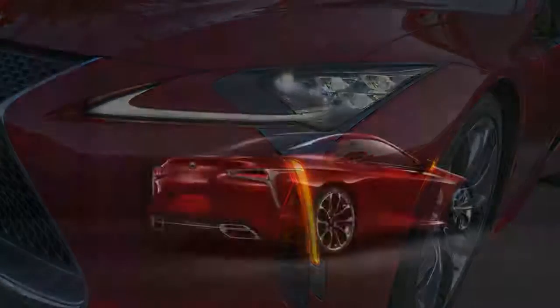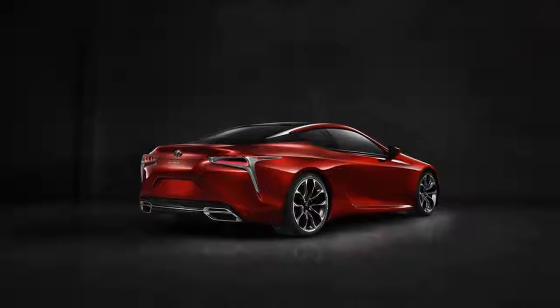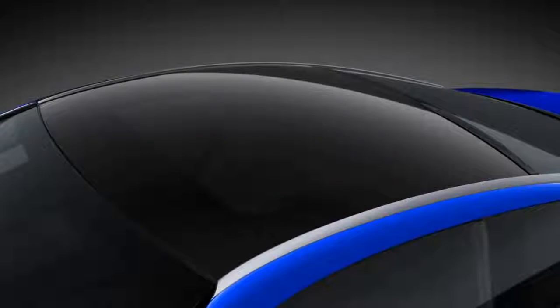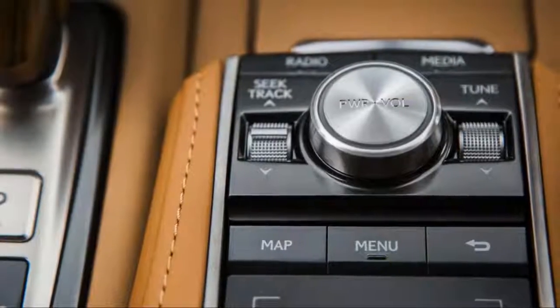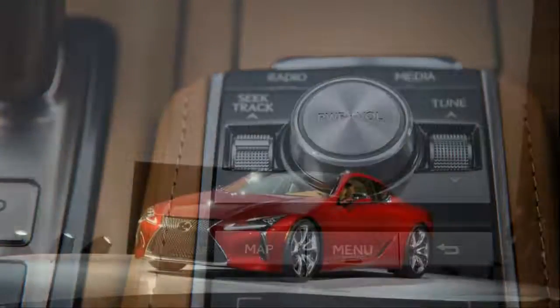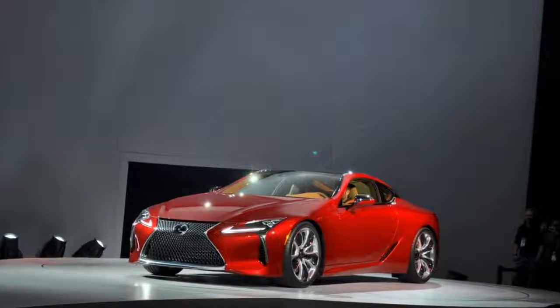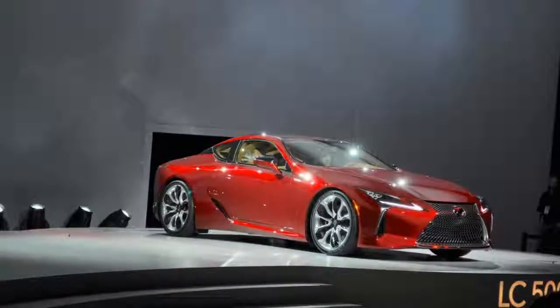The LC 500 thunders with V8 grunt. It adopts the 5.0-liter V8 from the RC F and GS F and puts it to its highest and best use. The naturally aspirated V8 cranks out 467 horsepower and 389 pound-feet of torque.